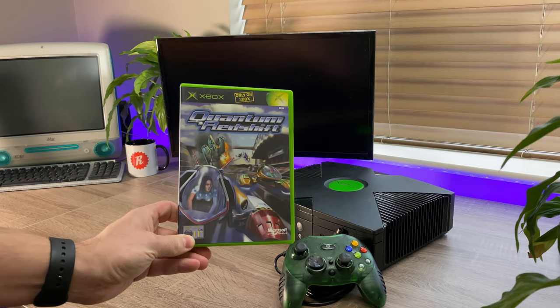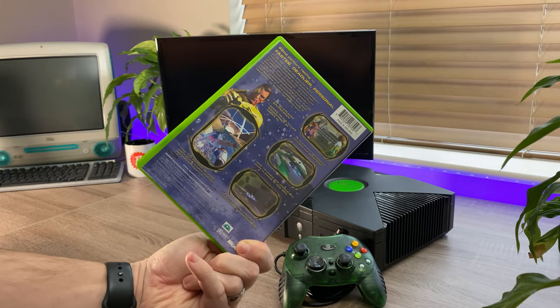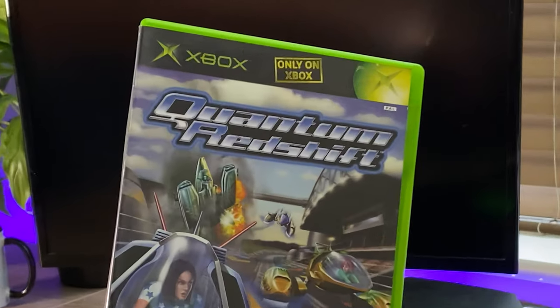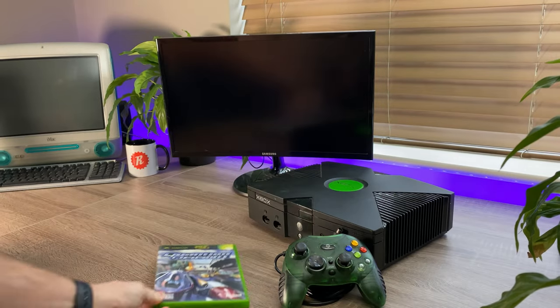So the game I picked up was Quantum Redshift. Partly because it was only a pound, but also because it's one of the only-for-Xbox games. And although I think there's well over a hundred in that category, I still think it's something I might look into collecting — at least partly.